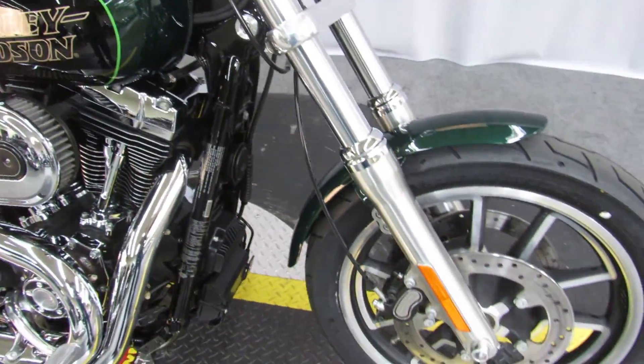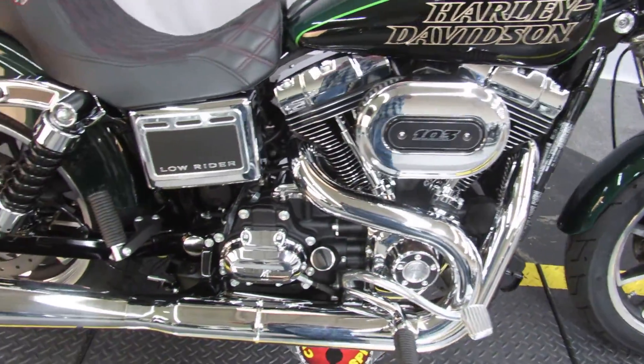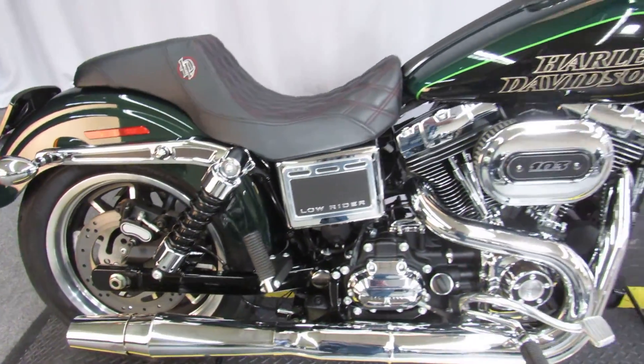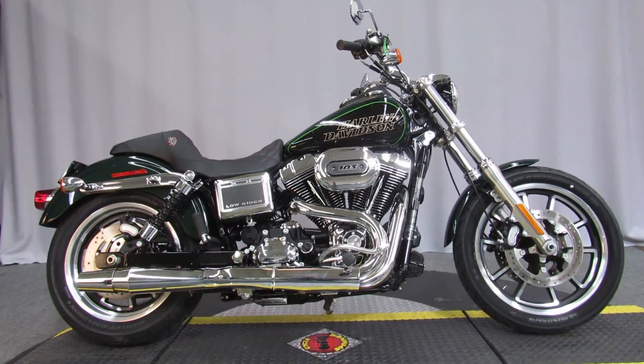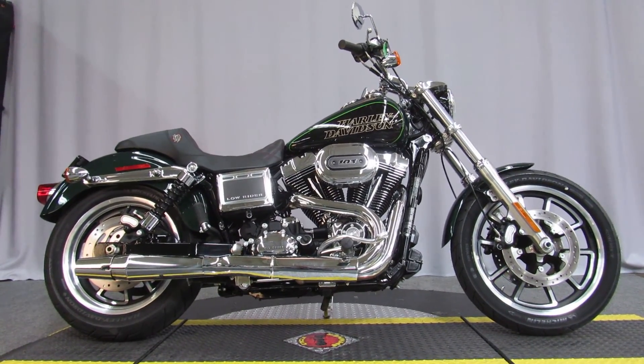We're amazing here at Biggs Harley-Davidson in San Marcos. Beautiful bike — 2016 FXDL Dyna Lowrider, under 6,000 miles, 103 cubic inch V-twin engine, six-speed transmission. Ready for test rides seven days a week at Biggs Harley-Davidson in San Marcos.